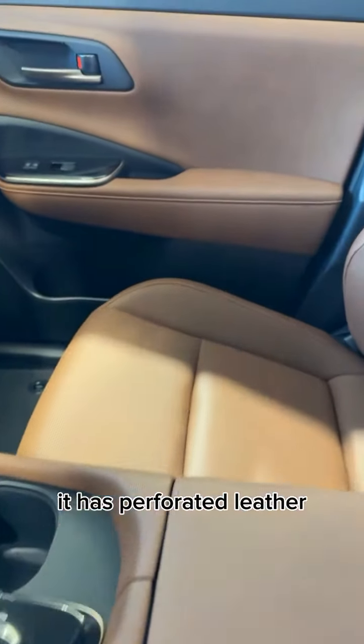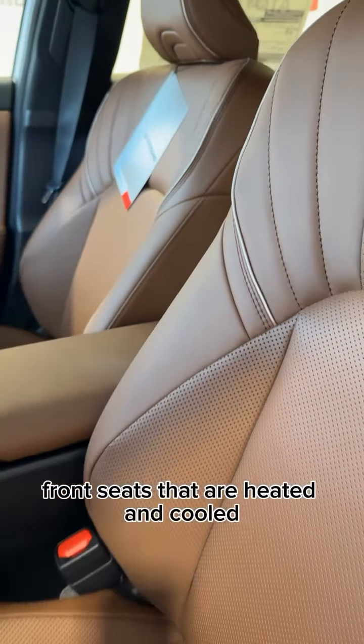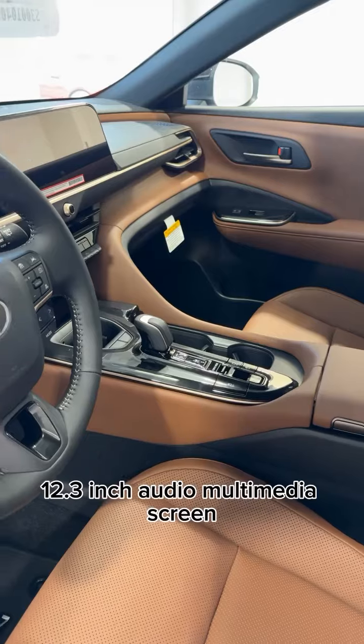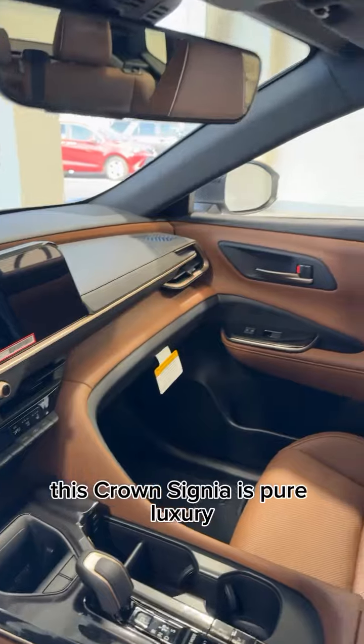It has perforated leather front seats that are heated and cooled, and a 12.3-inch audio multimedia screen. This Crown Signia is pure luxury.